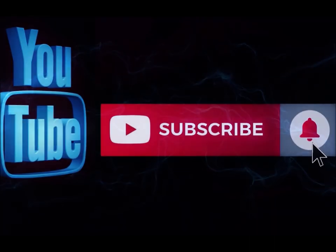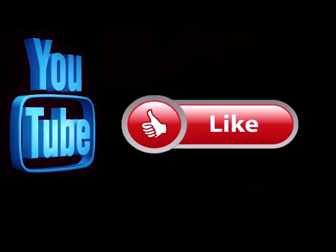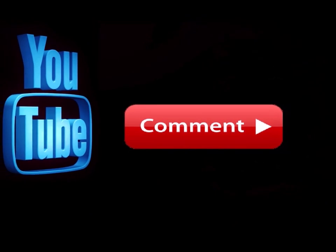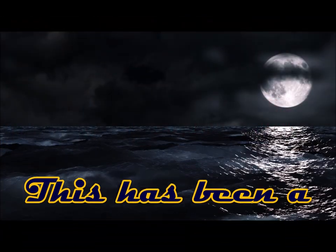Bye. Please subscribe to my channel if you haven't already, and go ahead and hit the notification button so you know when I'm doing a new video. Like this video and leave me a comment down below — let me know what you think. Feel free to share this with any of your social media sites. We'll see you next time. Bye.